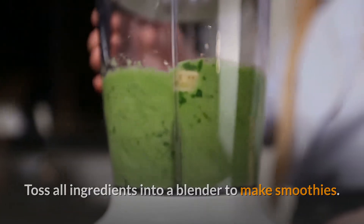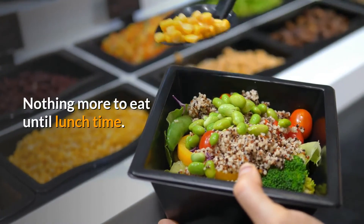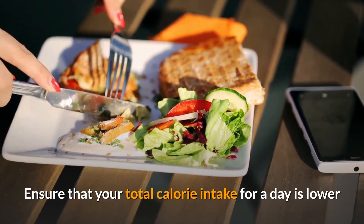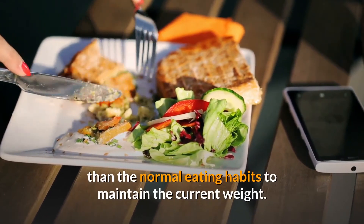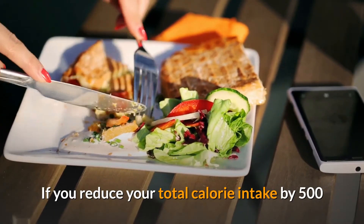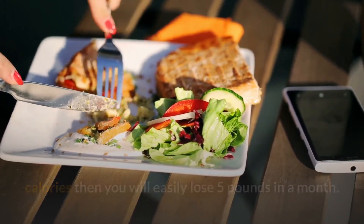Toss all ingredients into a blender to make your smoothie. This is your complete breakfast — nothing more to eat until lunchtime. Ensure that your total calorie intake for a day is lower than your normal eating habits. If you reduce your total calorie intake by 500 calories, you will easily lose five pounds in a month.